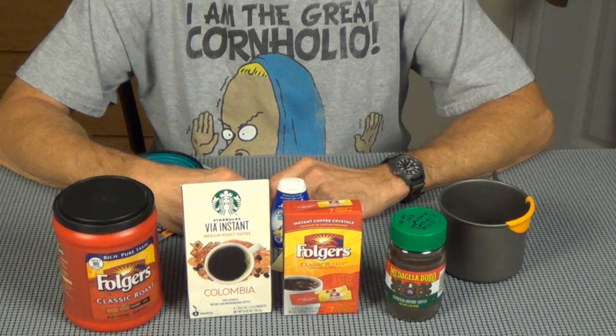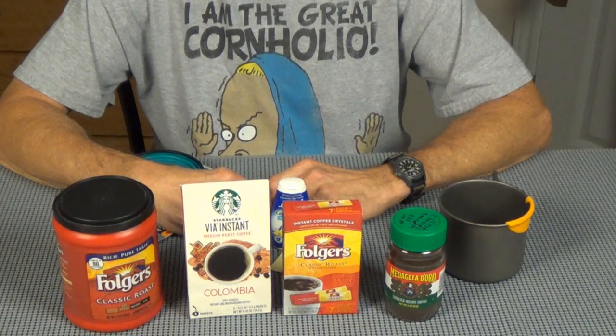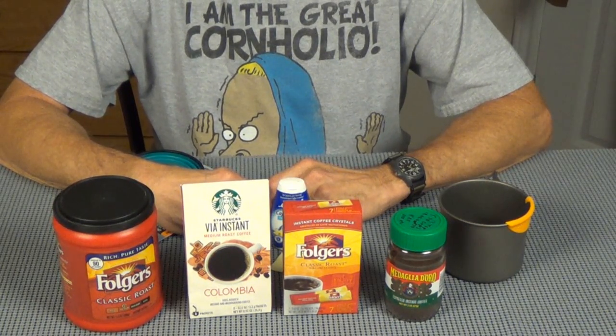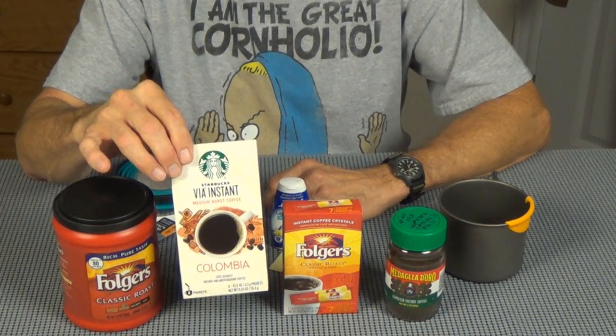Welcome back friends. Let's talk a little bit about some coffees, some instant coffees out on the trail. It's really nice to have a good cup of coffee, especially when you wake up and hear the pitter-patter of rain outside. It's cold and crappy - there's nothing like a good cup of coffee, and it's really hard to get a cup of coffee like home with some of these instants, but they're getting pretty darn good.